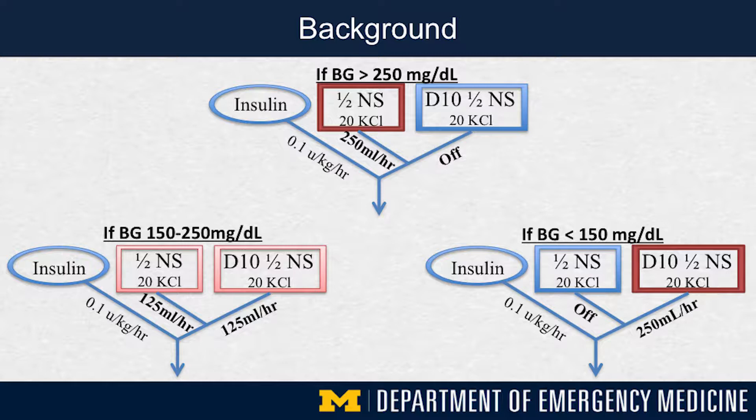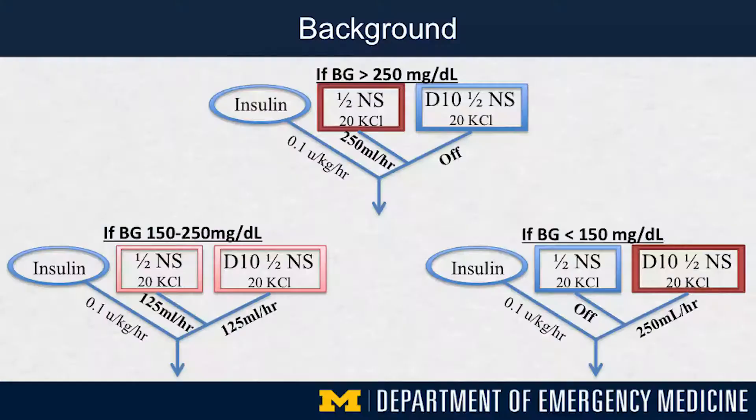Comparatively, the newer two-bag system consists of a non-titratable continuous insulin infusion at a set rate that is not titrated under essentially any circumstances. The two bags refers to two different bags of IV fluids hooked together in a Y formation, containing similar electrolyte concentrations but differing dextrose concentrations. By titrating between the two bags, it allows for continuous constant infusion of insulin and fluids with similar electrolyte compositions, but a rapidly titratable dextrose concentration.